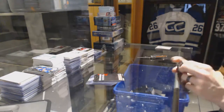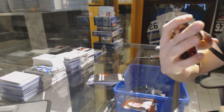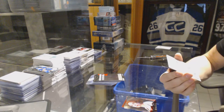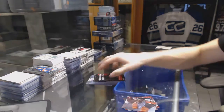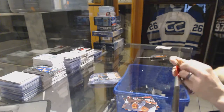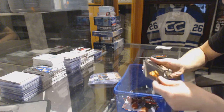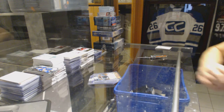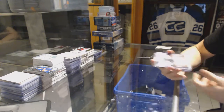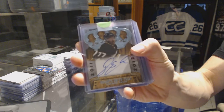For the bonus packs — Avengers Age of Ultron. We've got a silver parallel and a concept series of Vision. We've got an 11-12 Crown Royal Rookie Autograph for the Anaheim Ducks — Devontae Smith-Pelley.